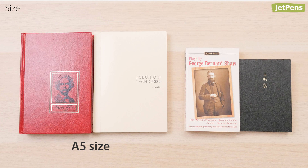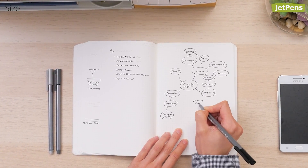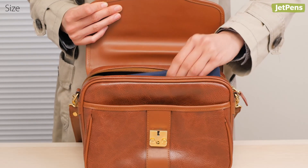A6 is about the size of a small paperback. Larger planners give you more space, but smaller planners are easier to carry around.